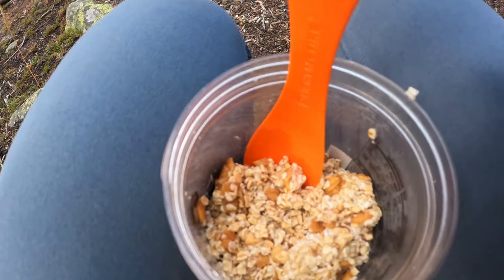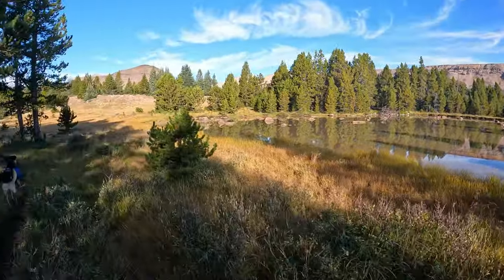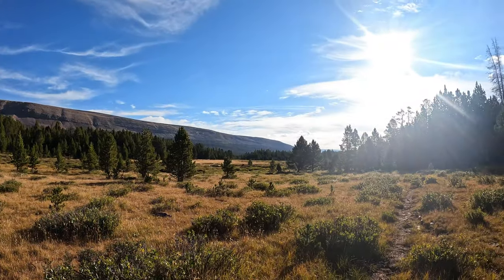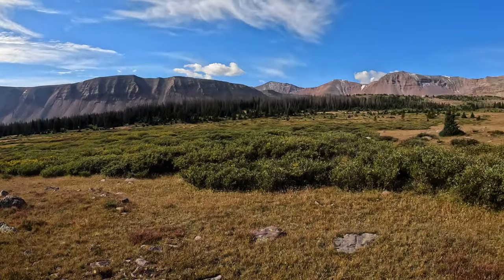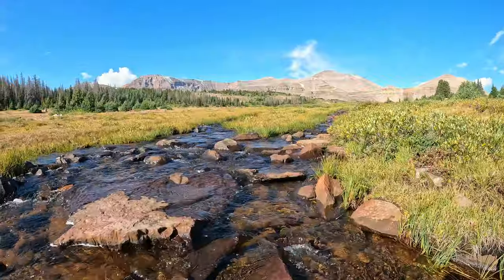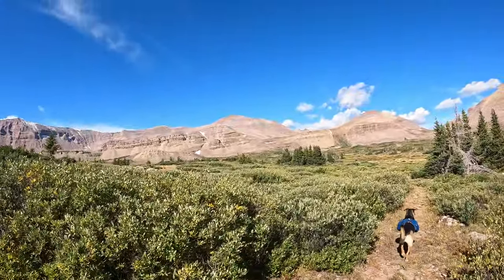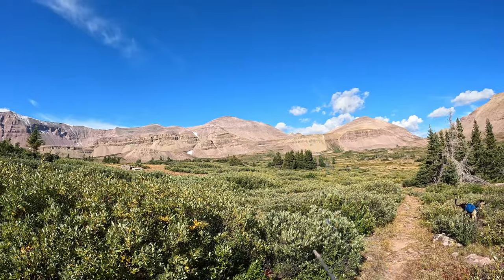Here's our view as we stop to eat breakfast. I'm having cold-soaked apple cinnamon oatmeal. Now that we're a little bit closer, I'm fairly certain that right there is Kings Peak. We've got to climb Anderson Pass somewhere in there and go up and over.